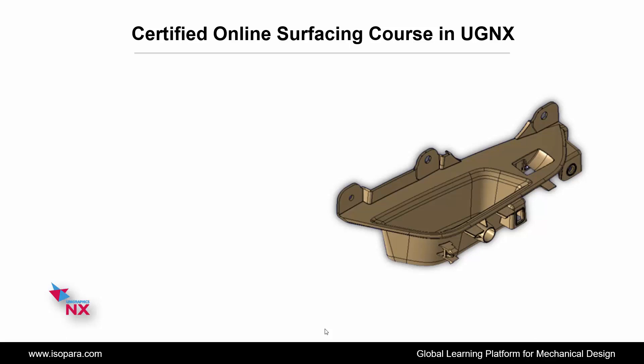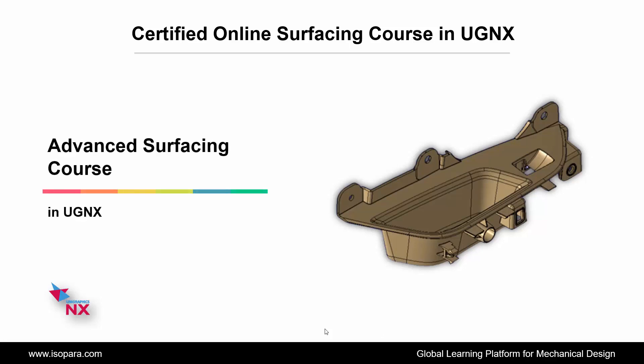Welcome to ISOPARA, a global learning platform for mechanical design. Today we are going to learn about the Certified Online Advanced Surfacing course in UGNX.